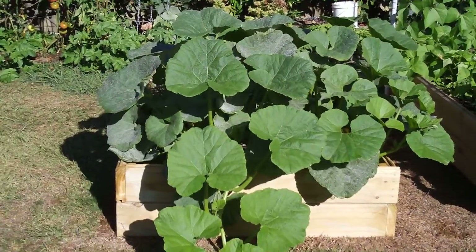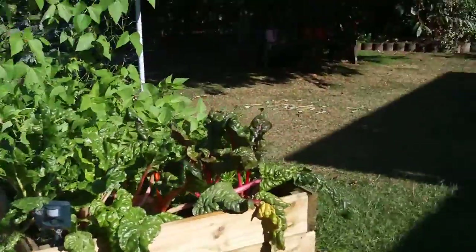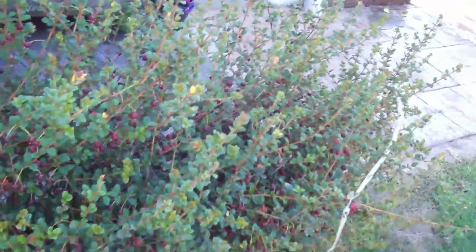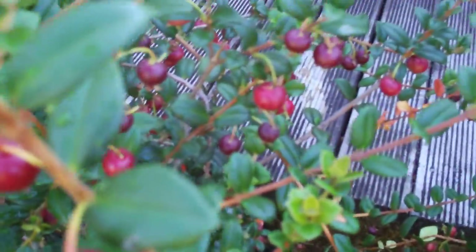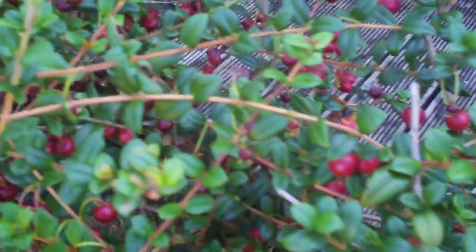Okay, two meters by one meter — roughly 2.4 by 1.2 actually — on the deck. There's chili and guavas. These things taste like candy and smell like it. Make lovely jelly.